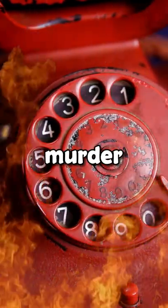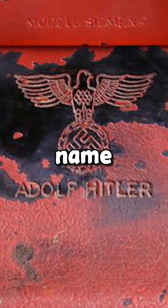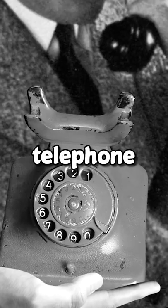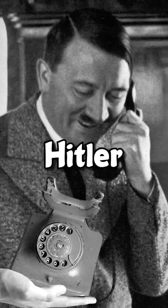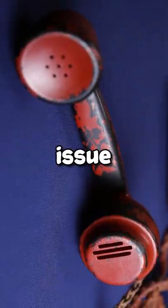What you are looking at is responsible for the murder of millions of people. If you look a little closer, you will notice a disturbing name inscribed on the back. This telephone belonged to the Nazi dictator Adolf Hitler. During the last two years of his life, he would scream into this telephone from his bunker to issue his commands, ordering the killing of six million Jews.